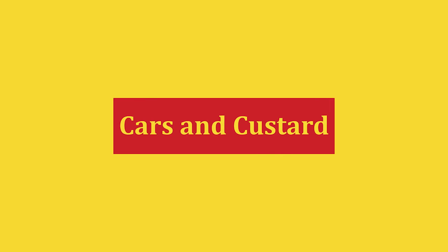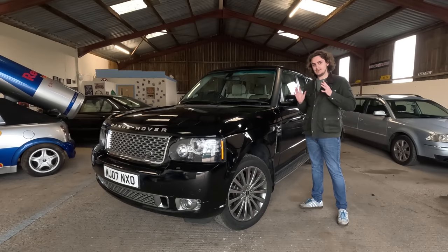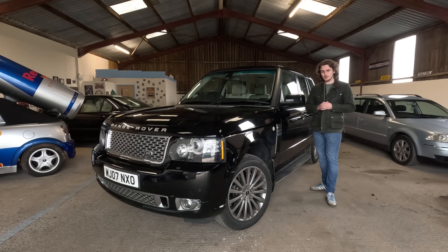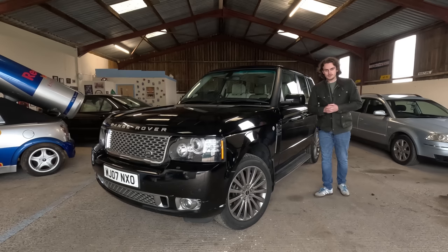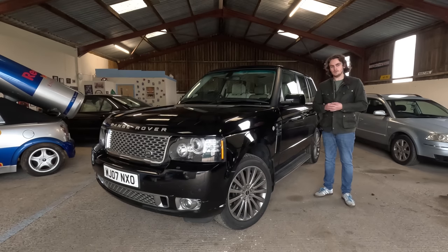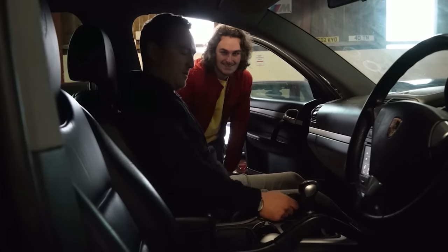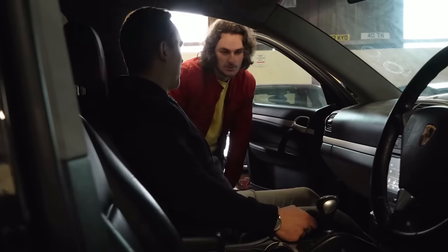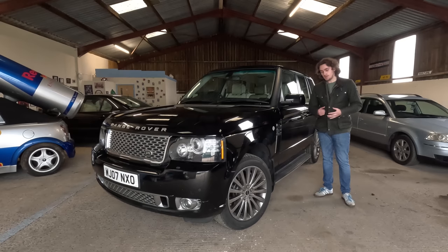Welcome to another Cars and Custard video and welcome to what could be my biggest mistake yet. This is my new Range Rover and I don't know whether to be excited or afraid. I have been quite cynical with regards to Range Rovers and their owners in the past — if that was a Range Rover and you did that, the engine would fall out. Range Rover owners need to be counseled, but I thought I ought to try one out before I pass judgment.